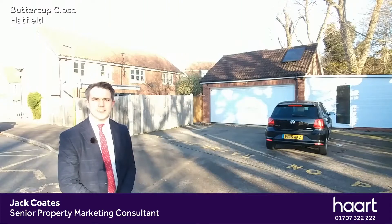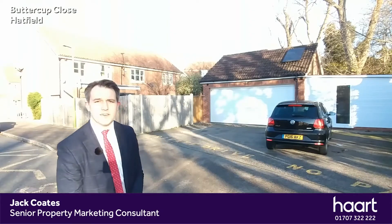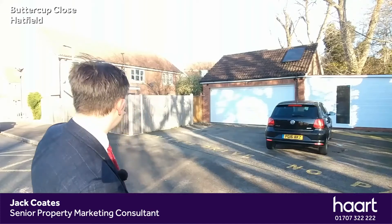Hello there, I'm Jack Coates of Hart Estate Agents, and on this sunny day I've come to Buttercup Close in Hatfield Garden Village, where I've got a three-bedroom end of terrace which has been extended, and it's just behind me here.